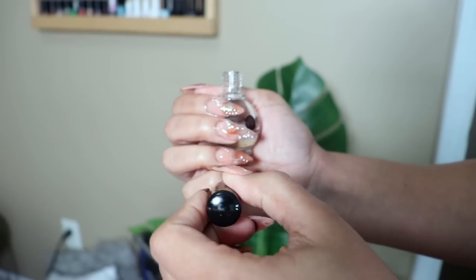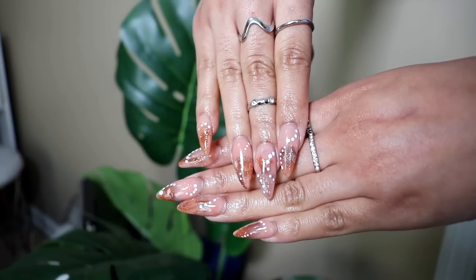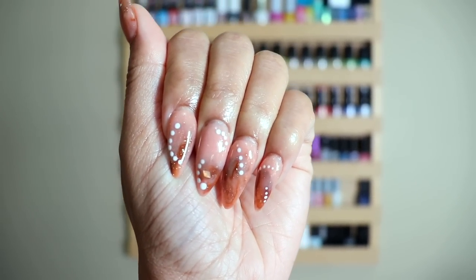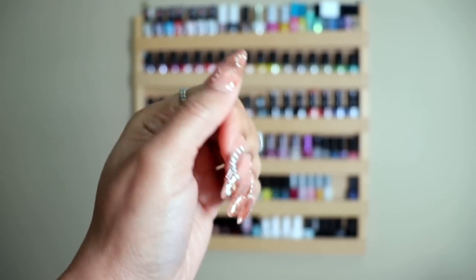Adding some rings — these are from like the beauty supply store, Sears, JCPenney, because y'all always ask where they're from. And look at these nails — yes, oh yes, she did that!